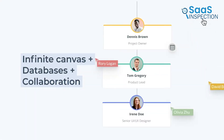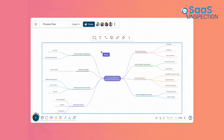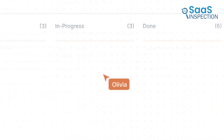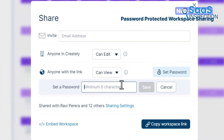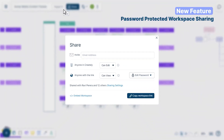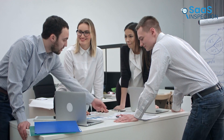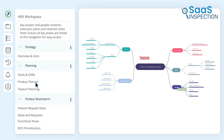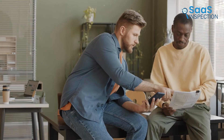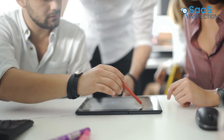Real-time collaboration was a highlight, enabling us to brainstorm and edit simultaneously. The AI-powered visual intelligence provided insights and automated tasks, which streamlined our planning sessions. We also appreciated the data security features, ensuring our work remained confidential. The ability to link and navigate between tasks, wikis, and resources kept our team organized and aligned. Using Creately made our brainstorming sessions more productive and efficient. We recommend it for teams and organizations looking to enhance their creative processes and project management with a powerful visual tool.